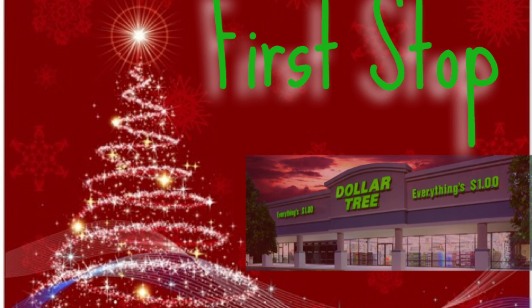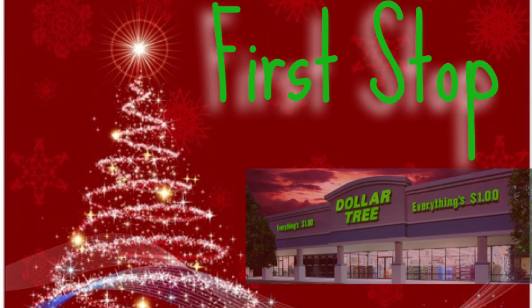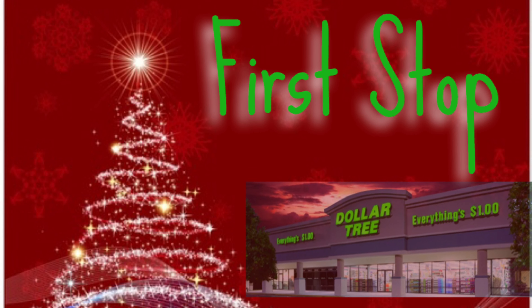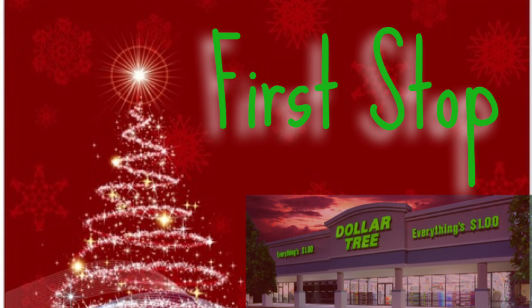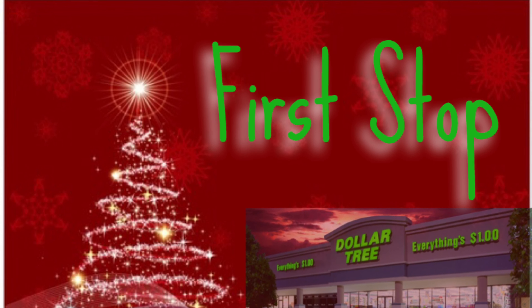Hi guys, welcome back to my channel! In today's video we are just going to do a Christmas walkthrough and see what they got at this first Dollar Tree. Hope you guys enjoy! Stay tuned if you guys want to see what they got for Christmas. It's a little bit of stuff — this is a small store that I have in my city. Enjoy!